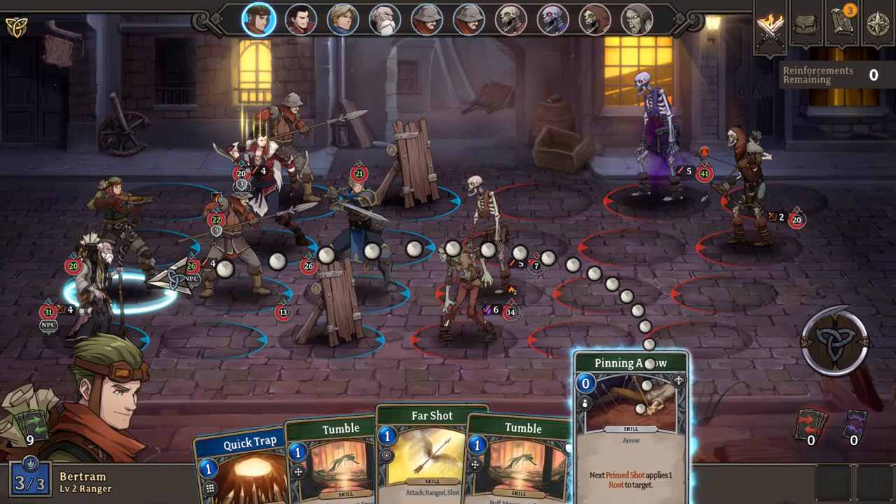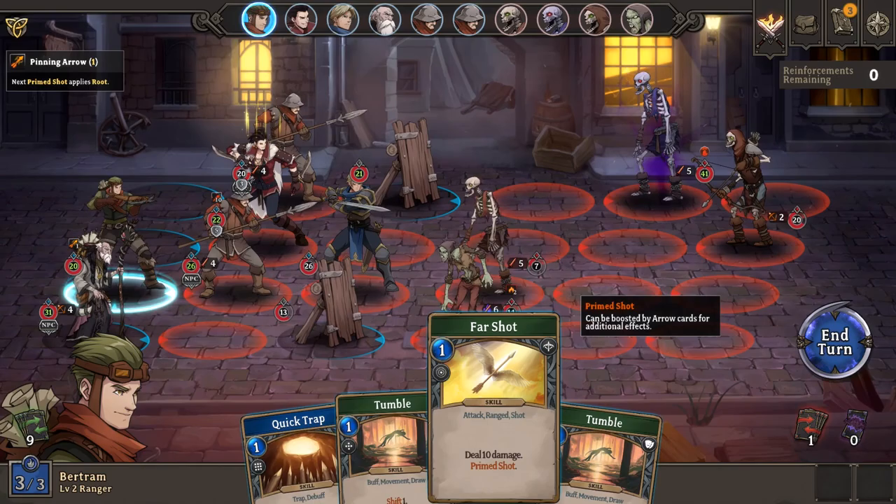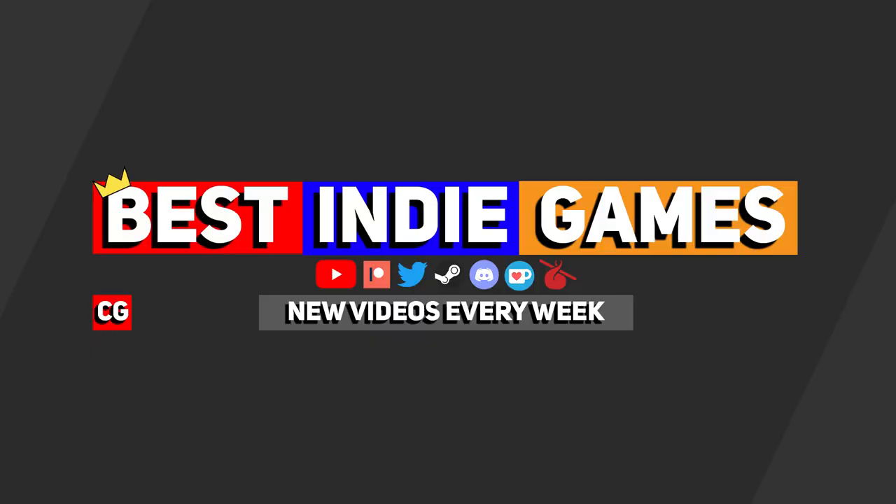As part of the Steam Summer Sale, this game is 10% off, with the Act 2 content patch dropping at the end of next month, but it's already pretty good.